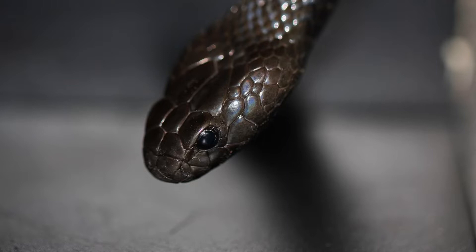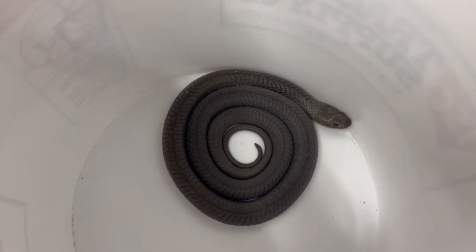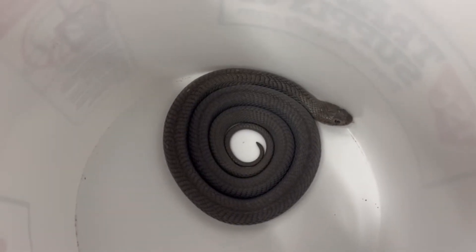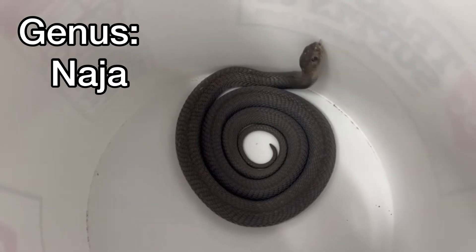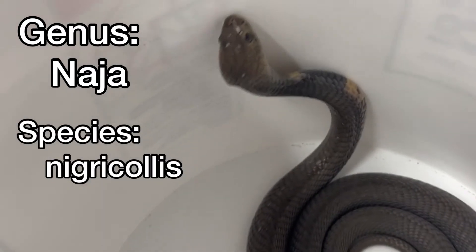Taxonomy refers to the branch of science concerned with classifying organisms. The black-neck spitting cobra is a species of elapid within the genus Naja. The species name is nigricollis — Naja nigricollis.